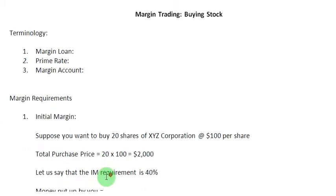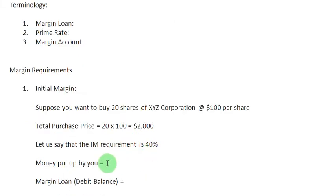Now, let us assume that the initial margin requirement is 40 percent. What it means is that 40 percent of the total purchase price must be contributed by you as the investor, and the rest can be borrowed from the broker in the form of a margin loan. The amount of money put up by you is 40 percent of $2,000, which is $800. That is your contribution, and you can borrow the remaining $1,200 from the broker — known as the margin loan or debit balance.